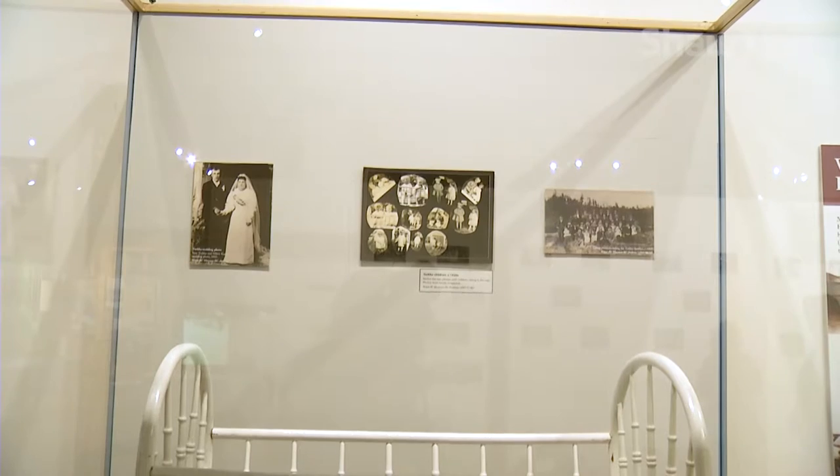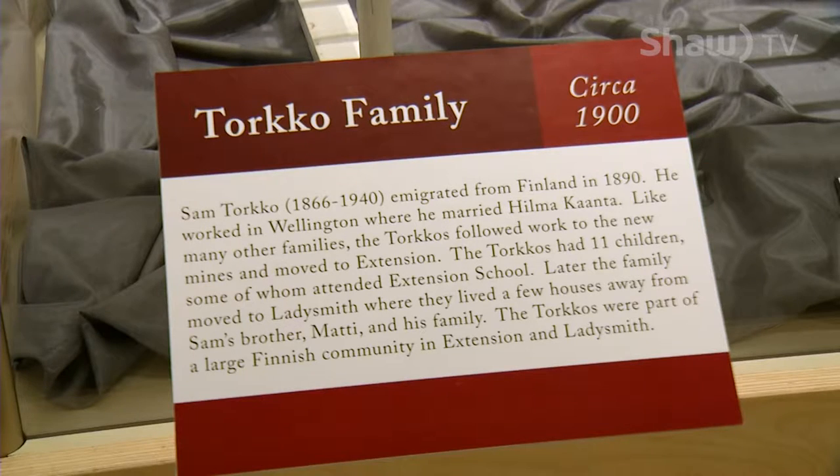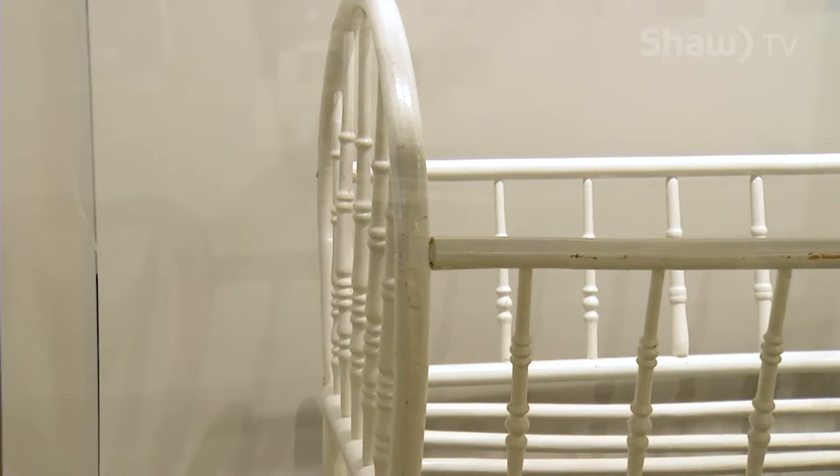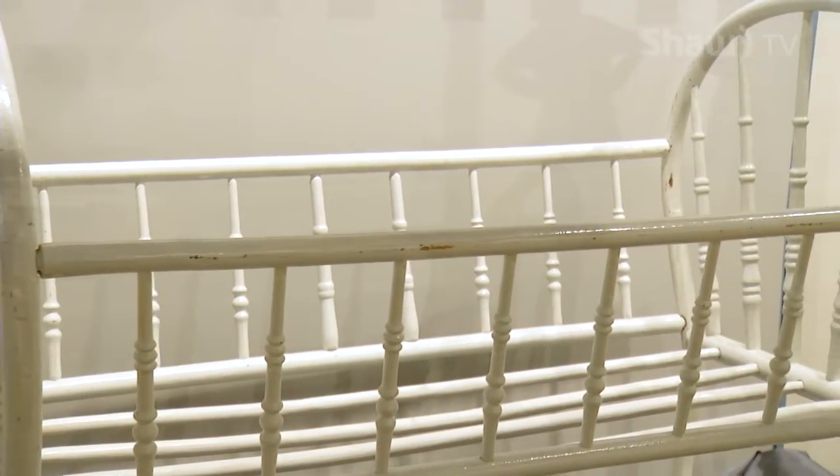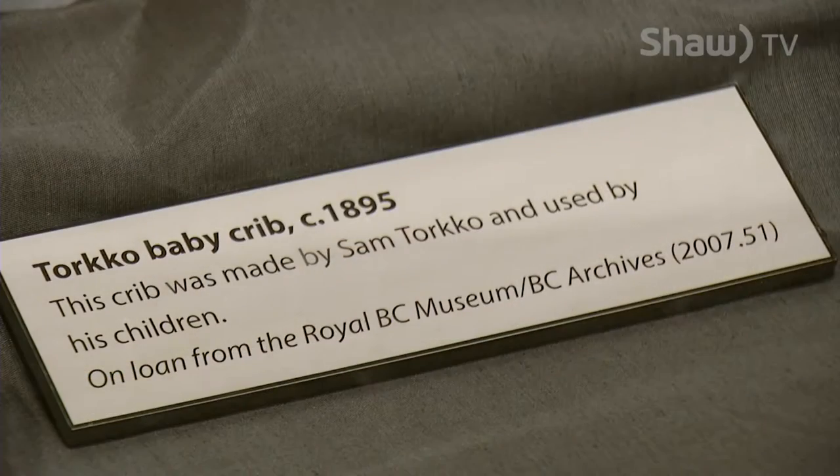This crib was owned by the Torquil family who immigrated from Finland. Sam Torquil was a coal miner and he made this crib in the 1890s for his kids. I think they had about 11 children, so it was well used. It was donated to the Royal BC Museum and I found it because they had it on exhibit last summer.